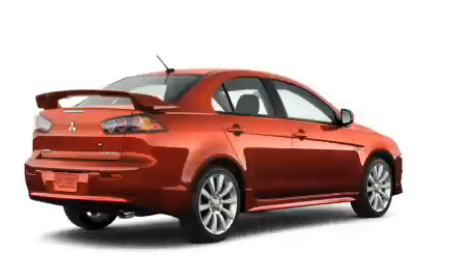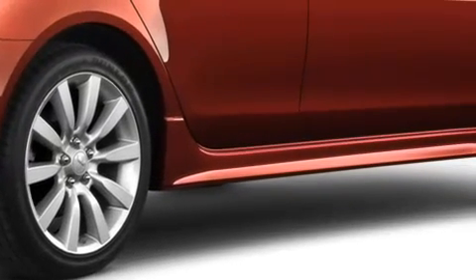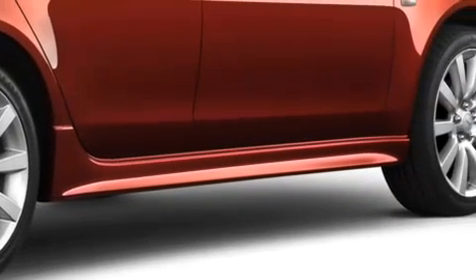As we move to the rear passenger door, 18-inch, 10-spoke wheels, standard on GTS and Rally Art, along with side skirts, are a street-worthy complement to the Lancer's sharp, aggressive design.